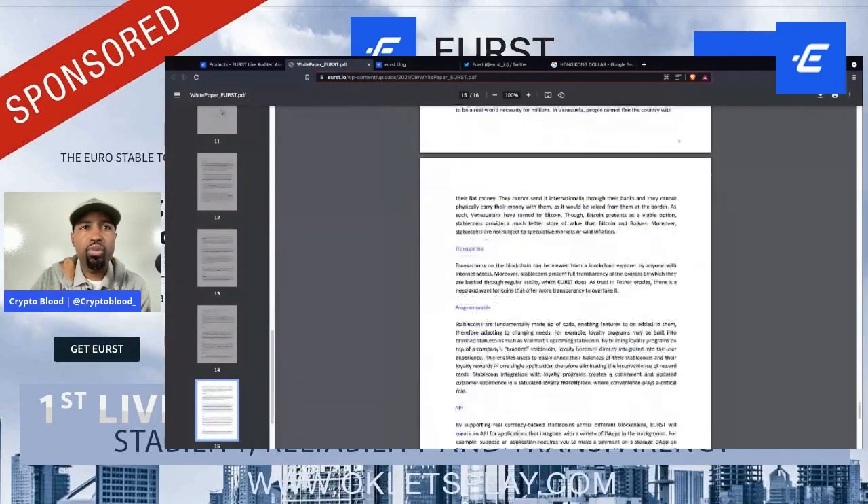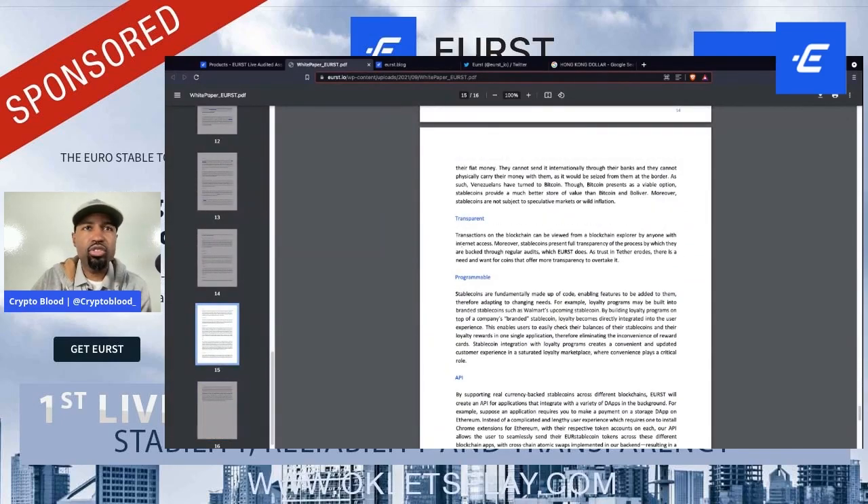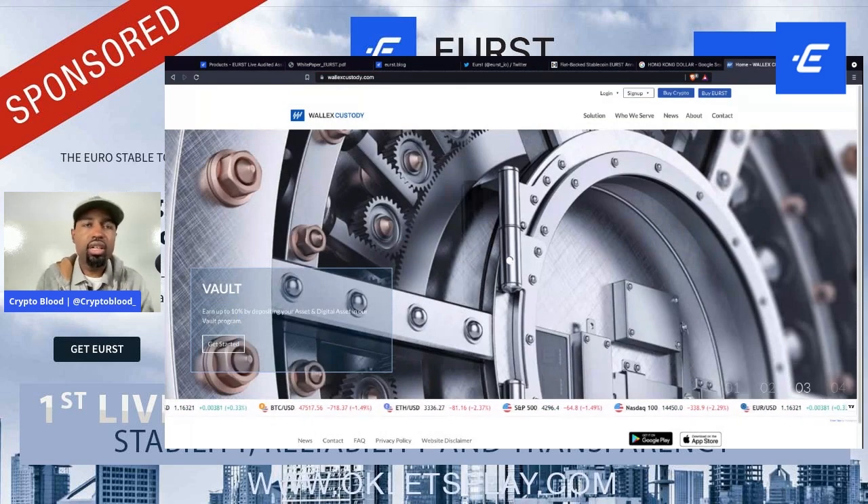The key benefit of this particular coin is that it is audited in a live manner. Transactions on the blockchain can be viewed from a blockchain explorer by anyone with internet access. The stable coin presents full transparency of the process by which tokens are backed through regular audits. As trust in Tether erodes, there is a need and want for coins that offer more transparency, and that's where EURS aims to step in.